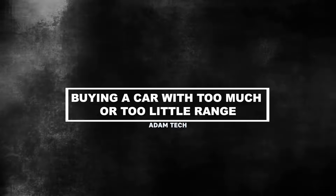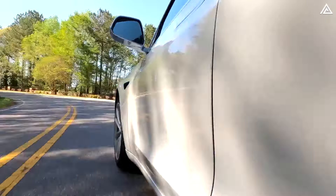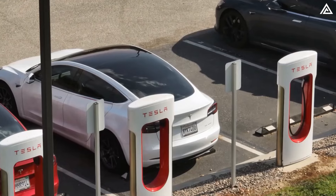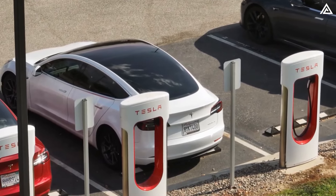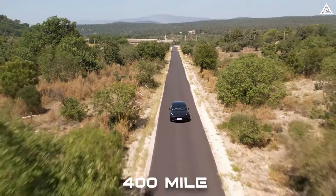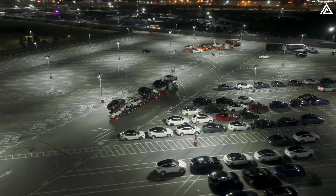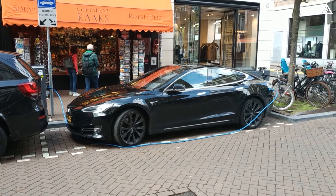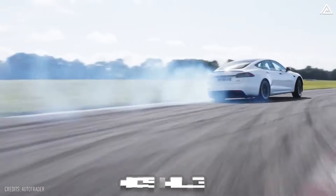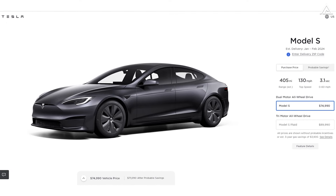The first mistake is buying a car with too much or too little range — this is the mistake that impacts cost the most. Many first-time electric vehicle buyers tend to aim for a range that matches their gasoline vehicle, often exceeding 400 miles. In the case of Tesla, this places buyers in the high-end spectrum, typically opting for the priciest model, the Model S. The long-range variant boasts an EPA-estimated range of 405 miles, commanding a hefty price tag of nearly $75,000.